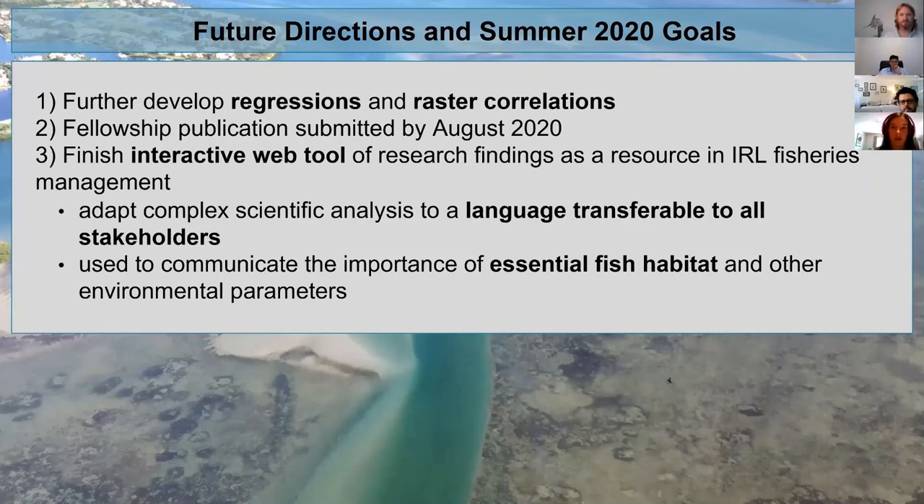For future directions and goals for summer 2020 — I need to further develop these regressions and raster correlations using something that is non-parametric and suitable for non-normal data and quadratic relationships. I'll also be publishing my findings hopefully by August 2020, as well as finishing an interactive web tool of research findings to be used in IRL fisheries management, with the goal of communicating complex spatial temporal trends to stakeholders and the importance of essential fish habitat and other environmental parameters within the Indian River Lagoon.